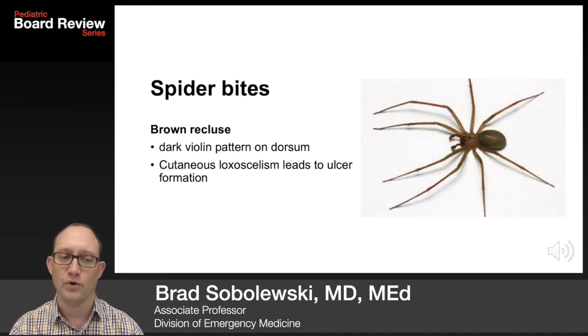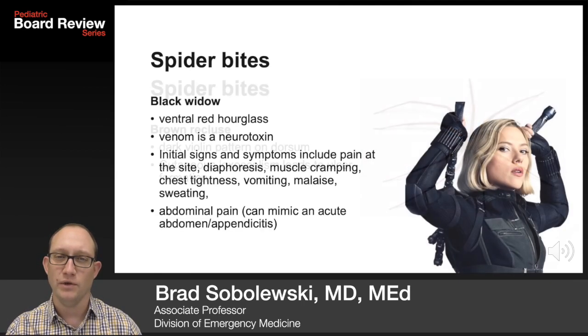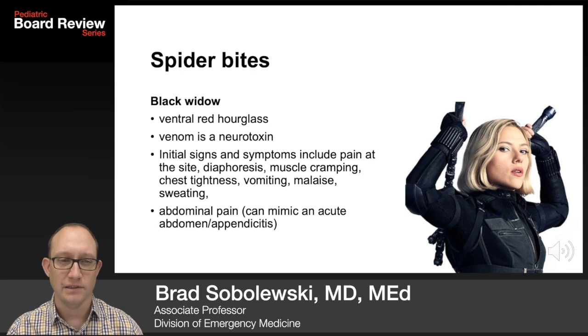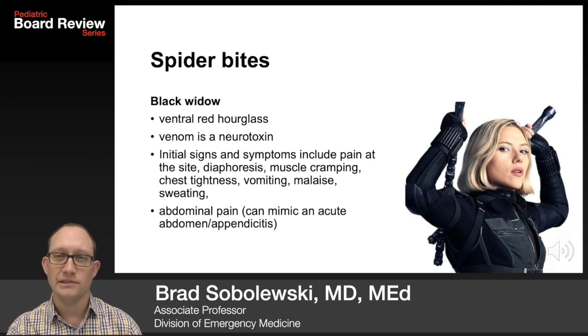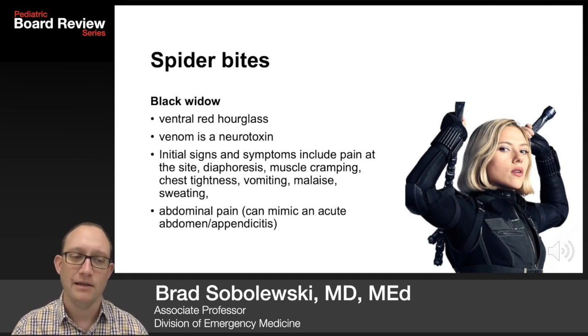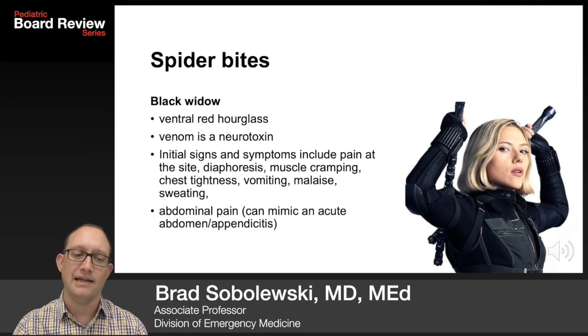Testable spider bites include the brown recluse, which has a dark violin pattern on the dorsum. Cutaneous loxoscelism leads to a deep ulcer formation that takes a long time to heal. The black widow has a ventral red hourglass on the abdomen. The venom is a neurotoxin. Initial signs and symptoms include a little bit of pain at the site, diaphoresis, muscle cramping, chest tightness, vomiting, malaise, and sweating. A black widow bite can mimic the pain of acute appendicitis.